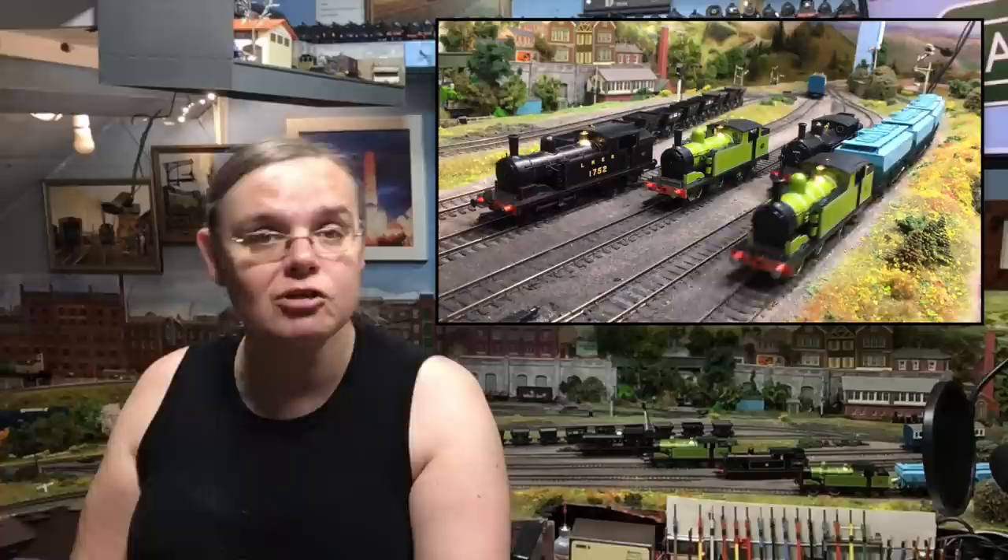TMC have commissioned the G5 locomotive from Bachmann. This is exclusive to TMC — we do have a link in the description box to help you find them. It's certainly one that the model railway world has been very eagerly looking forward to, and I'm really grateful that we've been given the opportunity here as a YouTuber exclusive to prod and poke these models and get a really good, close and personal look at them. I've been waiting for these for a long, long time as well.